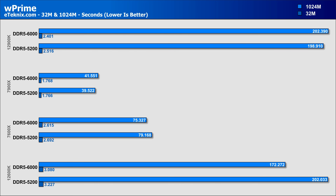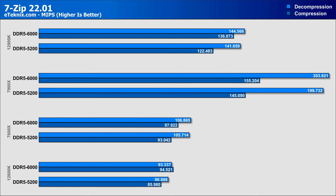Moving on to wPrime and looking at 32M, we actually see very little movement in this test. Looking at the 1024M test, we see a real mixed bag of results. With the 7900X, we see a 5% increase in calculation time when using faster memory, while the 7600X sees a slight drop in calculation time, and Intel results are skewed due to e-cores being enabled.